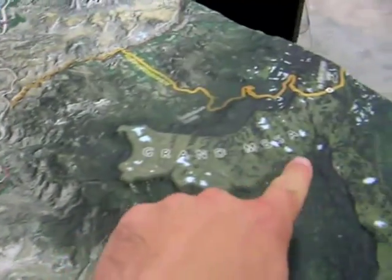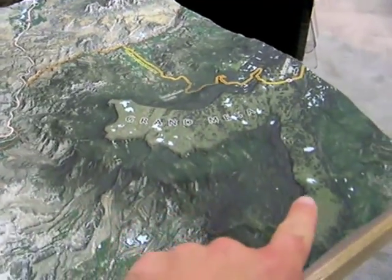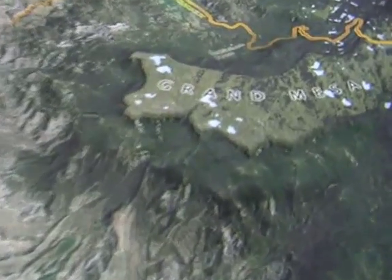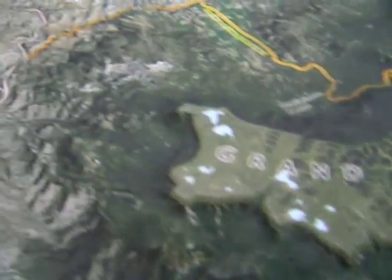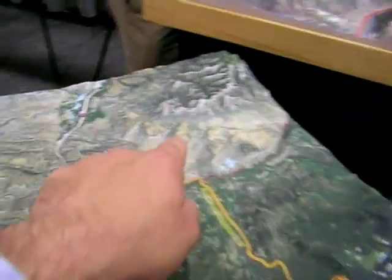And this is all lava flow — that's why the Grand Mesa is so flat. It's a slow-flowing ancient lava formation. Grand Mesa — you've got the Powderhorn Ski Area, which is right there.